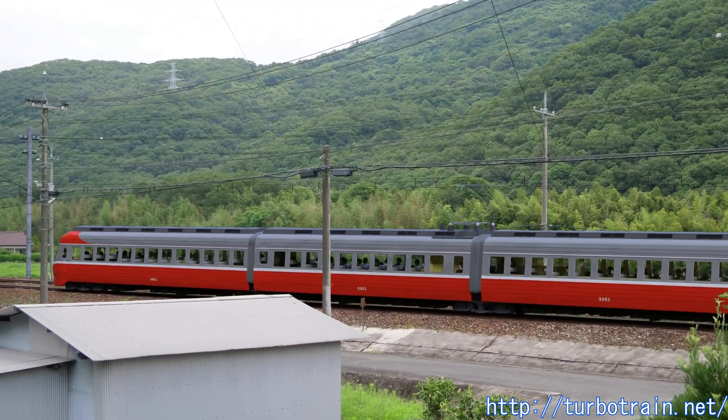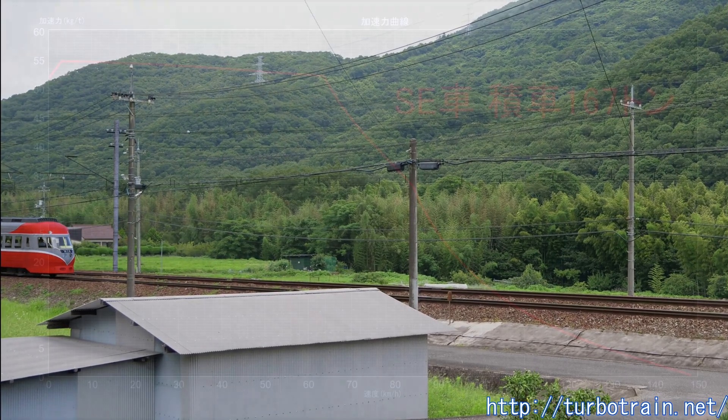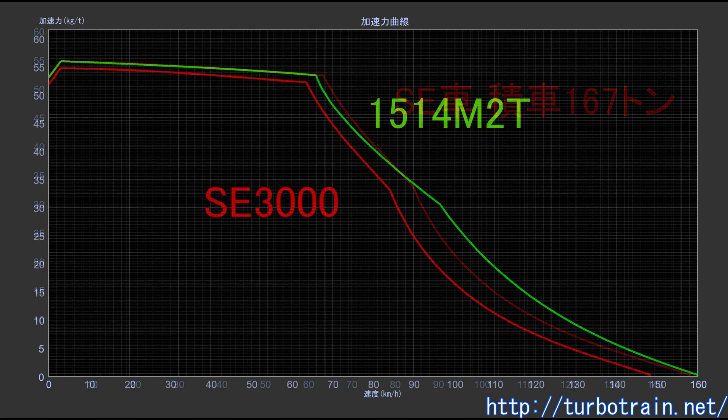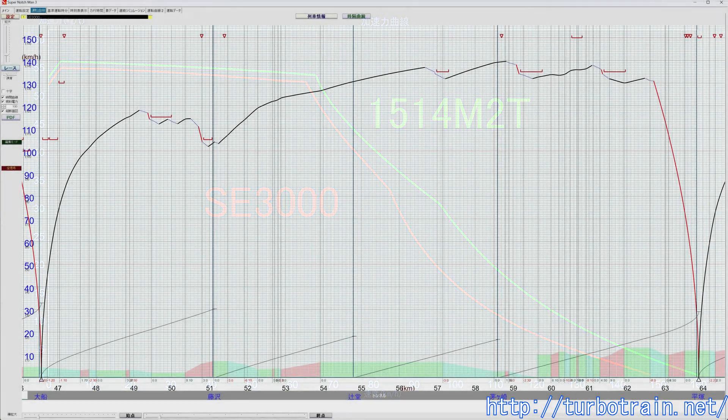On September 27, the test between Kannami and Numazu featured the unimaginable sight of invited guests riding during the day. The acceleration curve showed extremely high performance for the time, capable of climbing a 25-per-mile gradient at 90 km per hour and a 10-per-mile gradient at over 110 km per hour — performance close to that of the 4M2T formation during the later high-speed trials of the 151 series. Even with this high-performance EMU, a decline in acceleration at high speeds was unavoidable, so test sections were selected with downhill gradients to compensate, similar to the selection for the 151 series high-speed tests.